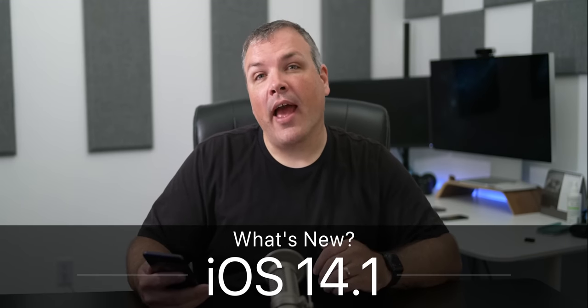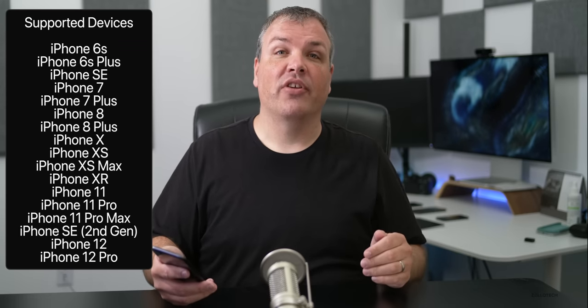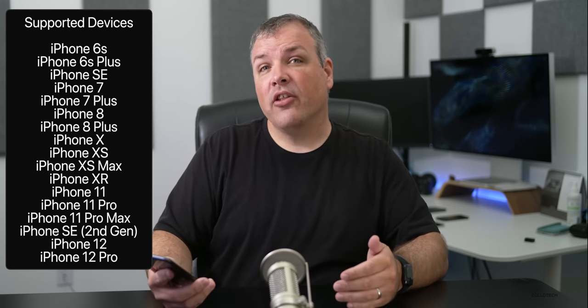Hi everyone, Aaron here for Zollotech. Today Apple released iOS 14.1 to the public. This is available to all iOS 14 supported devices, so if you were able to get iOS 14, you'll be able to get this version. This particular version is the same as iOS 14.1 GM, so if you're already on GM, you have the final version — they have the same build number, which we'll take a look at in a little bit.